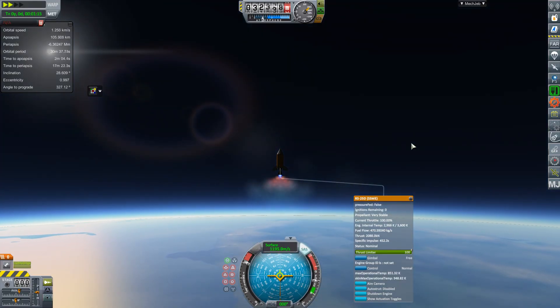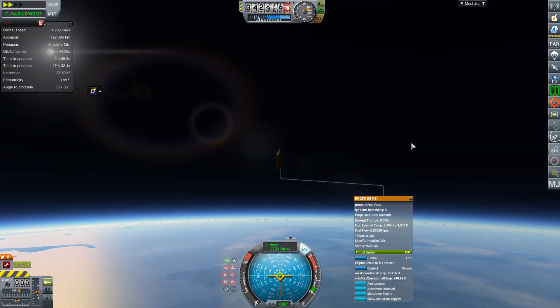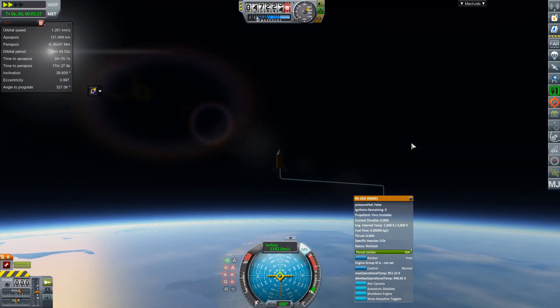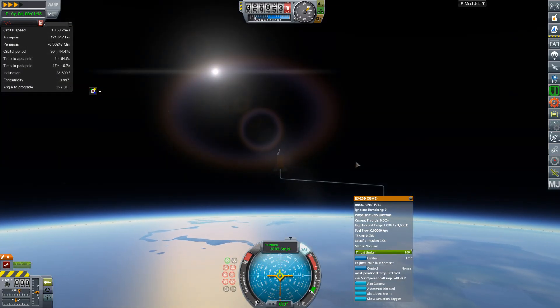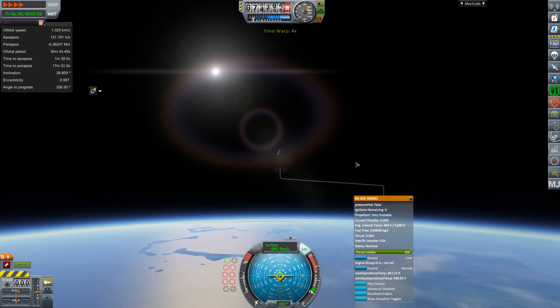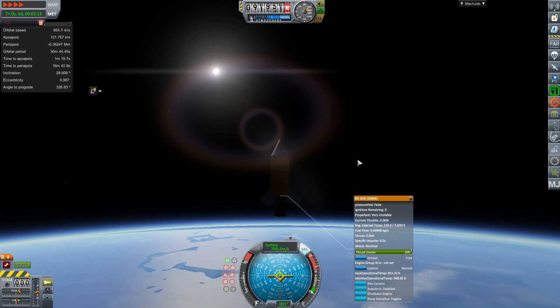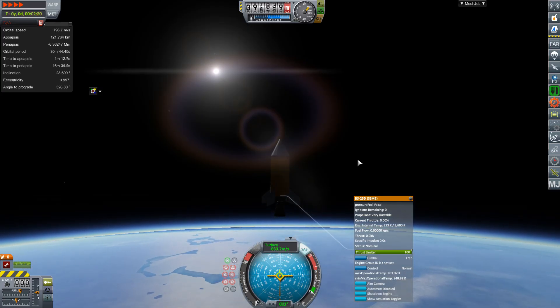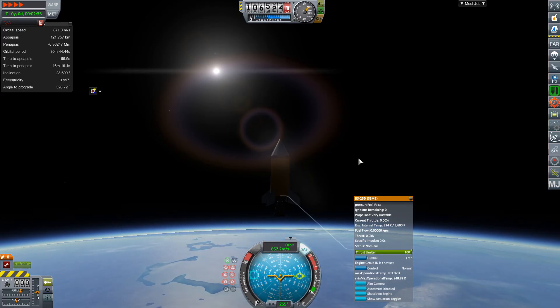Also worth noting, the plumes spread out with altitude — this is the new Real Plumes mod, part of the Realism Overhaul. The result is 121.7 kilometers apoapsis. So the gain in altitude from this straight-up, straight-down test is actually greater than the amount by which you raised the rocket to start with.